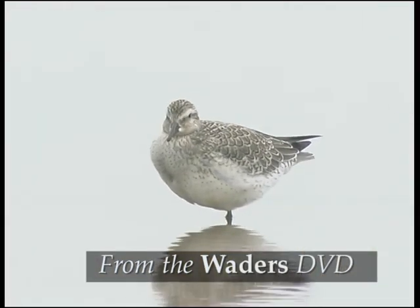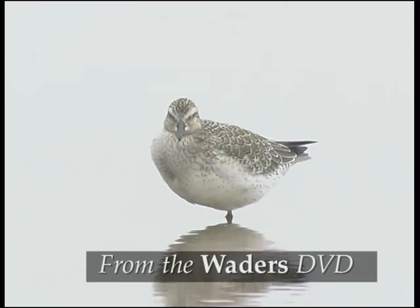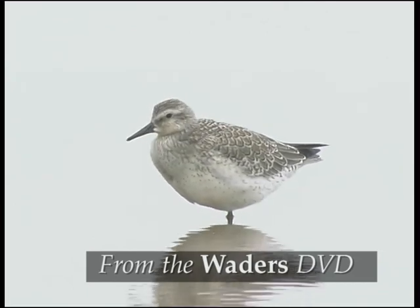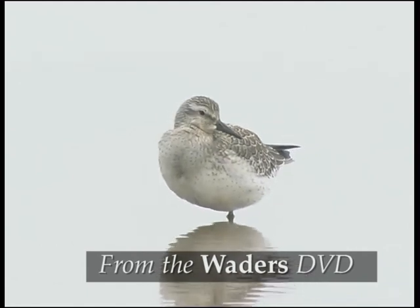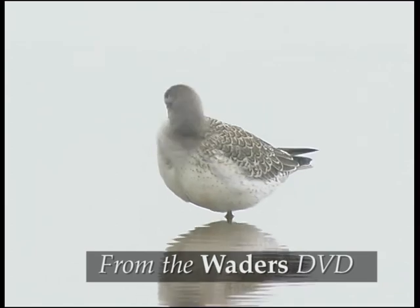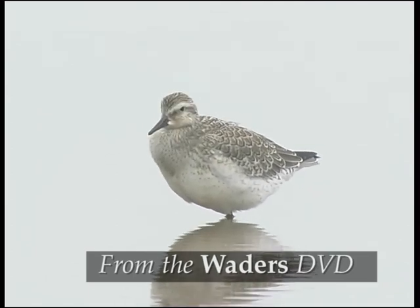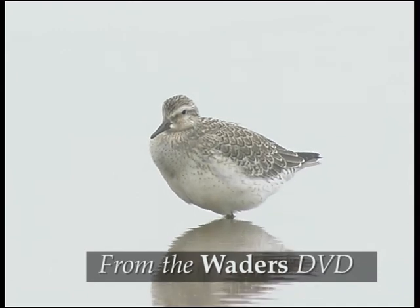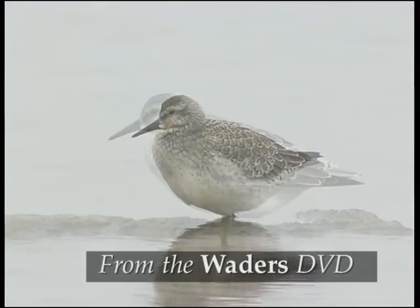Juveniles look a rather uniform pale grey from a distance, but the upper parts feathers have delicate dark sub-terminal marks and pale fringes, which give them a neat scaly appearance. There is a variable buffy wash on the breast — it's not very obvious on this bird, but it's more prominent on the bird seen in the foreground in a few seconds.